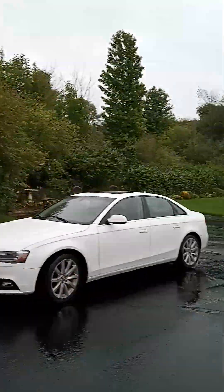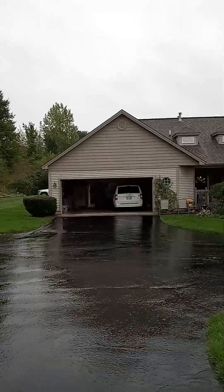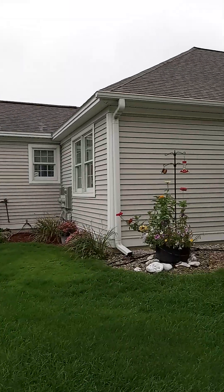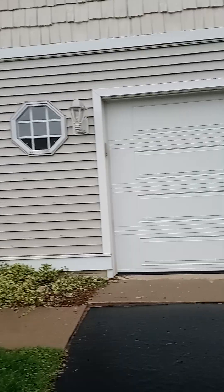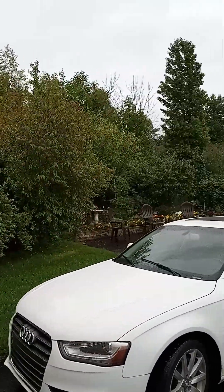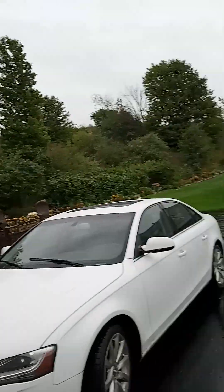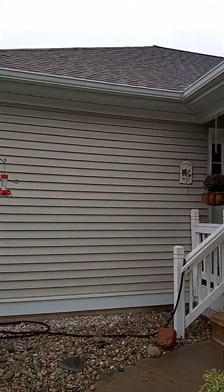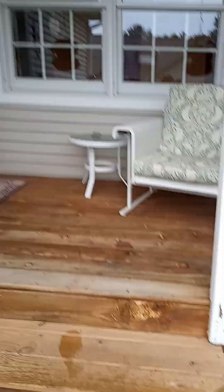Hello, happy Monday. I am here on Crown Drive checking out this beautiful condo. It's raining. You can see they've made a cute little garden area there, and I'm excited to show you this house. The roof appears to be in fair condition.